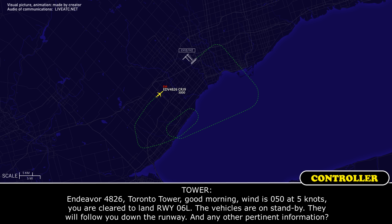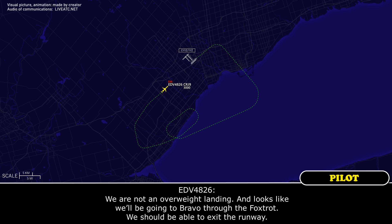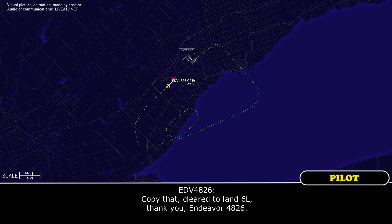Endeavour 4826, Toronto Tower, good morning. Wind 050 at 5 knots, you are cleared to land runway 06 left. Vehicles are on standby and will follow you down the runway. Copy, cleared to land 06 left. Yes, we did have an electrical fire — looks like the windshield heater sparked up. Fire is out now. We have not cancelled the emergency yet. We are not overweight for landing. We plan to taxi via Foxtrot and should be able to exit the runway. Endeavour 4826, thanks for all that — they were listening in, they copy. You are cleared to land 06 left. I'll give you another wind check at about a 2-mile final. Copy, cleared to land 06 left, thank you, Endeavour 4826.